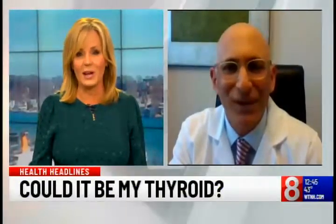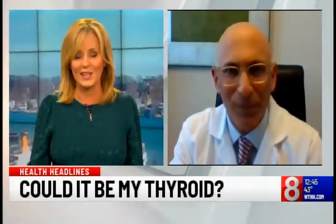Dr. David Coletti, we thank you for all this great information about thyroid surgery. We appreciate it.